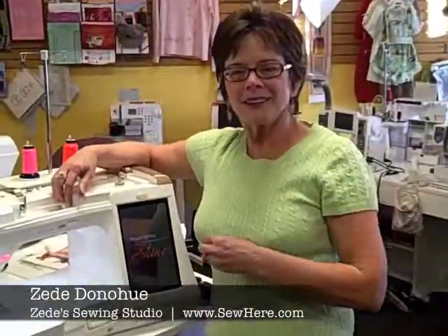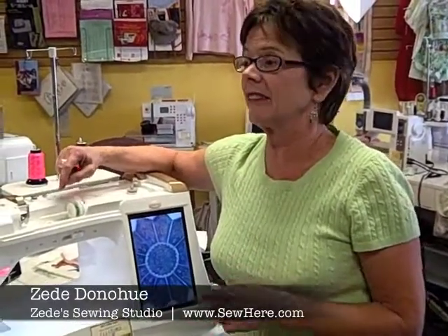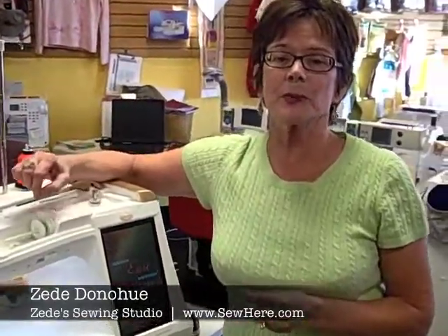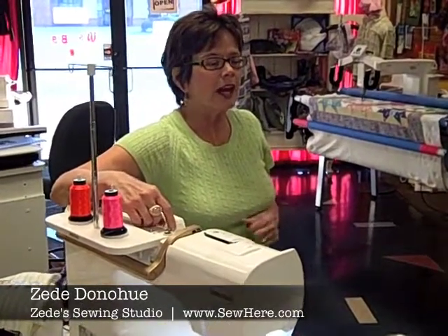People come into the shop and after we've shown them a sewing machine they want to know what else they get with us. Well, they've already figured out that they get fun with us, and that is absolutely one of the most important things I tell my staff and my teachers — make sure that when somebody comes in here they have fun. I want them to remember this as a place where they're having a good time and learning a lot.